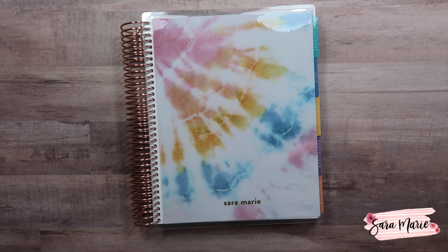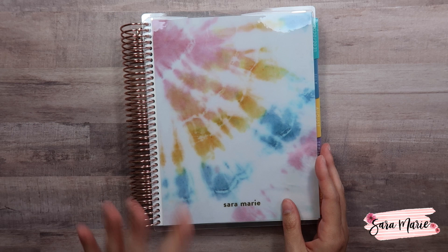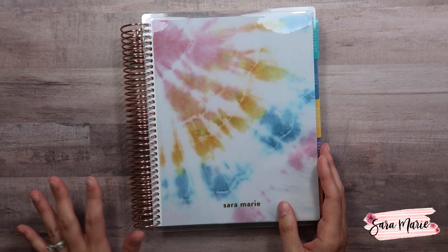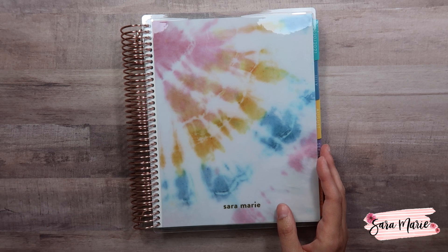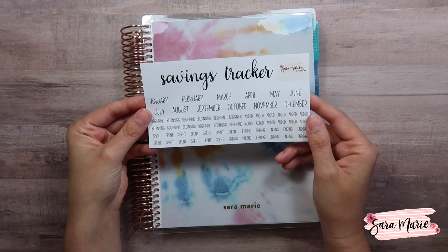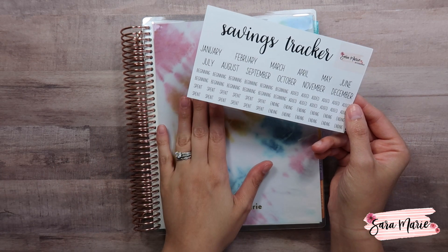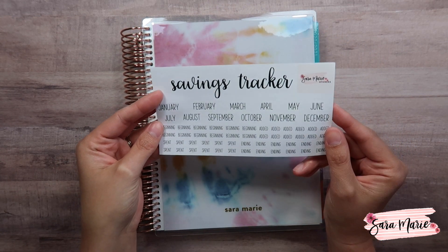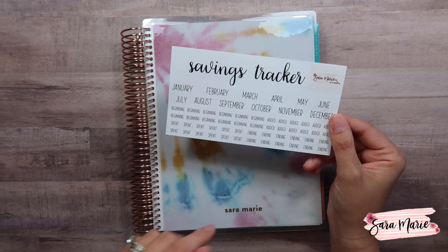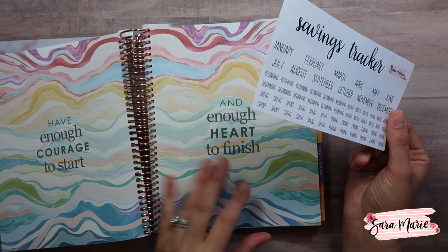I'm going to be doing a bunch of videos about how I'm going to set up this planner. I have so many ideas, and a lot of the stuff you guys are going to see will be available in my Etsy shop. For example, my savings tracker — I used it last year and I'll be using the same thing this year. It's available right now at Sarah Marie Stickers, and I will be releasing August stickers very soon.